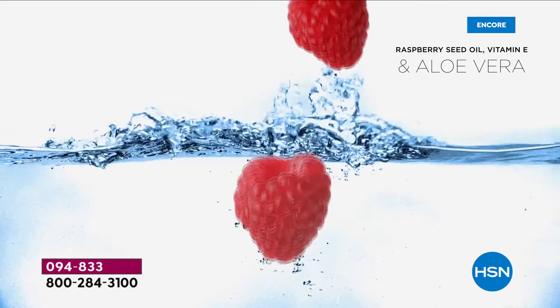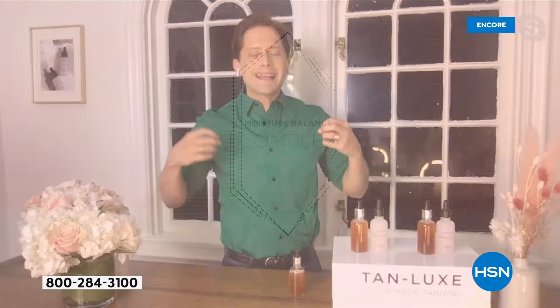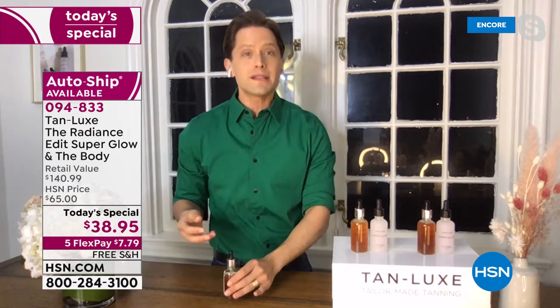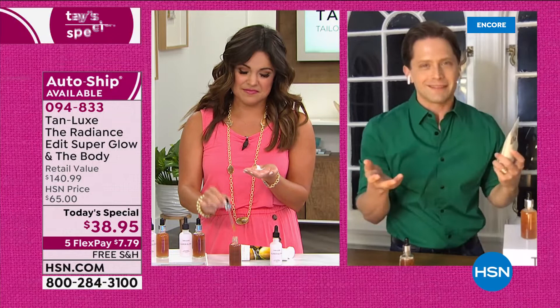For all of you former sun worshipers whose skin is now starved for moisture — what if I told you we can leave your skin hydrated, give you hydration, plumpness, and firmness, while giving you that color you loved for years, by simply supercharging the moisturizer your skin already knows and loves? What does it smell like? It smells like your Cora's olive oil, your Beekman, your favorite Perlier.